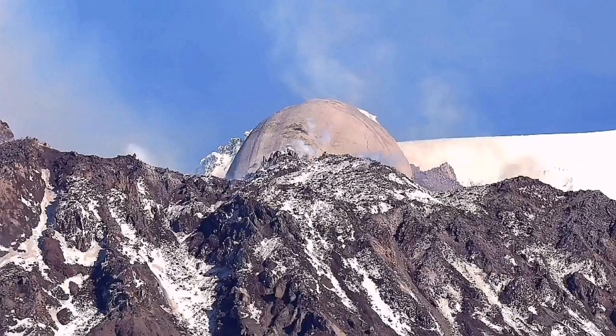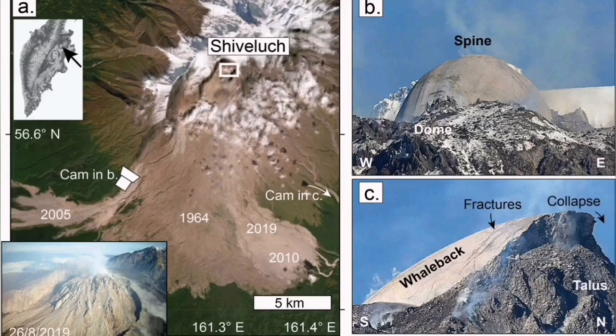It's very similar to volcanic needles or spines when they form. This is an example of the Shiveluch volcano.